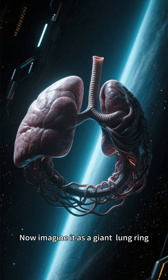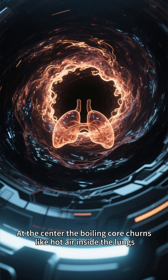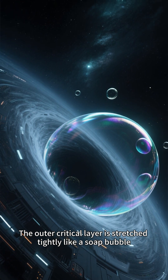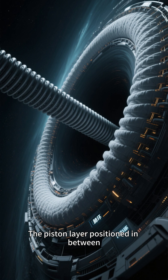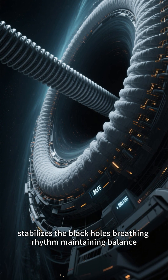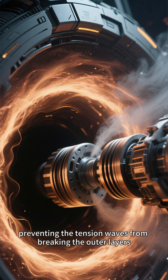Now imagine it as a giant lung ring. At the center, the boiling core churns like hot air inside the lungs. The outer critical layer is stretched tightly like a soap bubble. The piston layer, positioned in between, stabilizes the black hole's breathing rhythm, maintaining balance. It inhales and exhales, preventing the tension waves from breaking the outer layers.